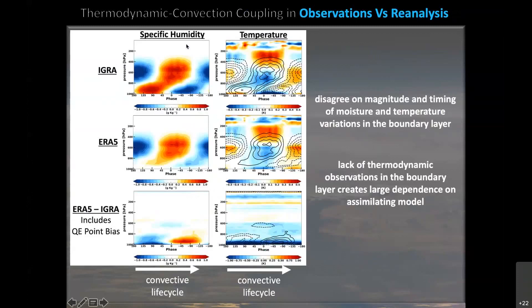In the left-hand panels I have specific humidity in color shading. In the right-hand panels I have temperature in color shading with specific humidity overlaid in contours for reference. On top are the IGRA soundings; in the middle, ERA5 thermodynamic profiles; and on the bottom, the difference between the two. These are vertical profiles with pressure on the Y axis, and on the X axis we trace one convective life cycle from shallow to convective to stratiform precipitation. Comparing soundings to reanalysis, they agree very well in the free troposphere, but in the boundary layer they disagree on both the magnitude and the timing of moisture and temperature variations. We believe this is due to a lack of thermodynamic observations being assimilated within the boundary layer, creating a very large dependence on the assimilating model.